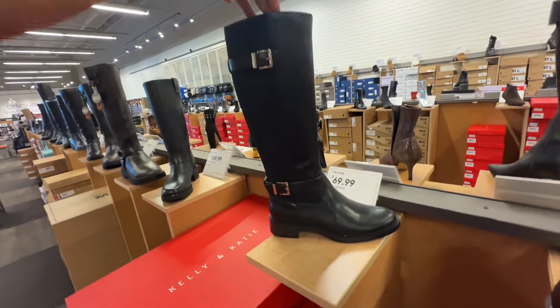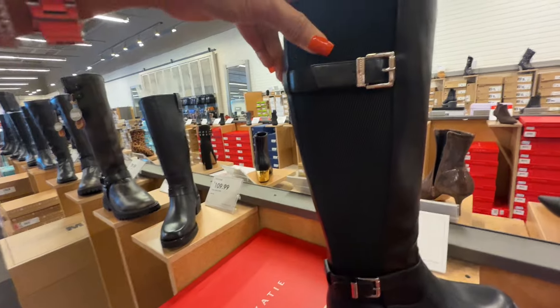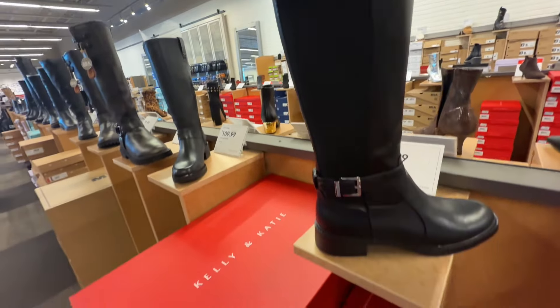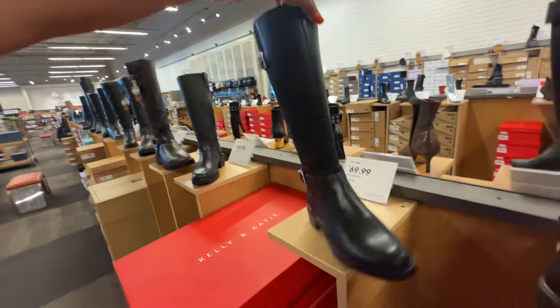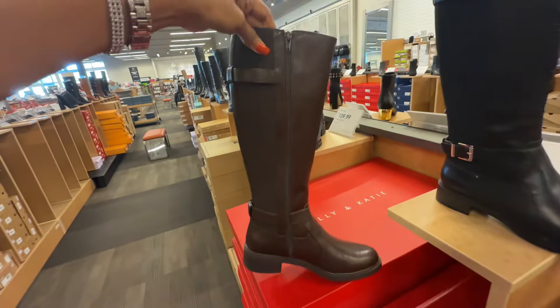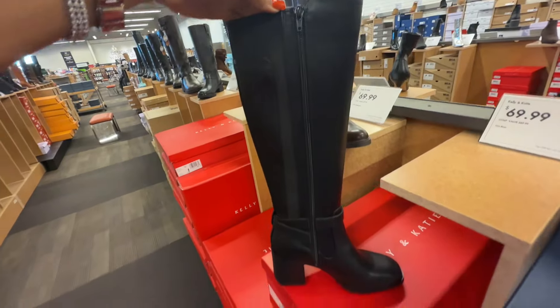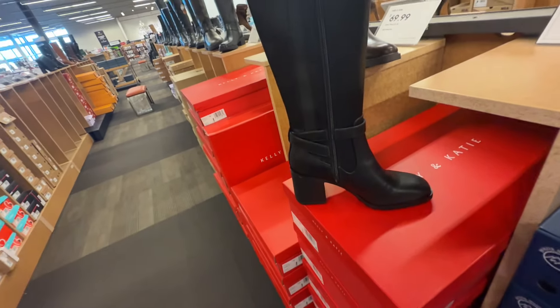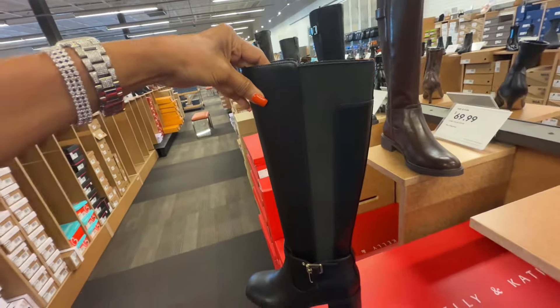Kelly and Katie — this is $70, and this part here the calf is really stretchy in the back. Zipper. And it also comes in this beautiful chocolate brown right here. Kelly and Katie — zipper at the side, this is really stretchy too, $70.